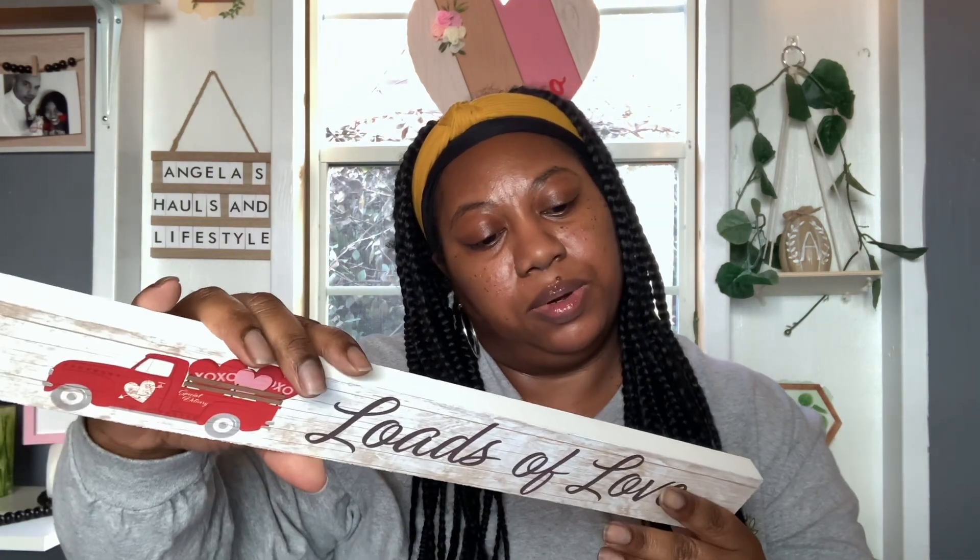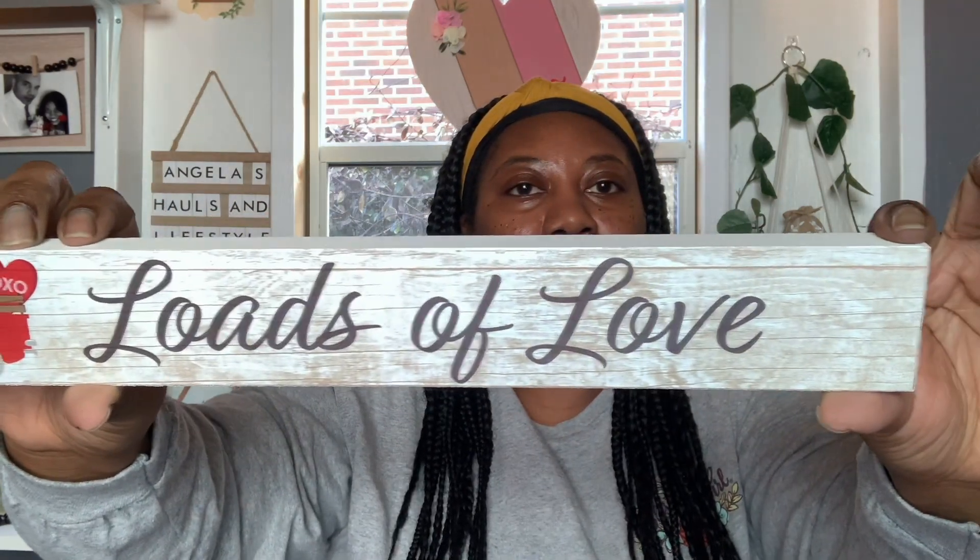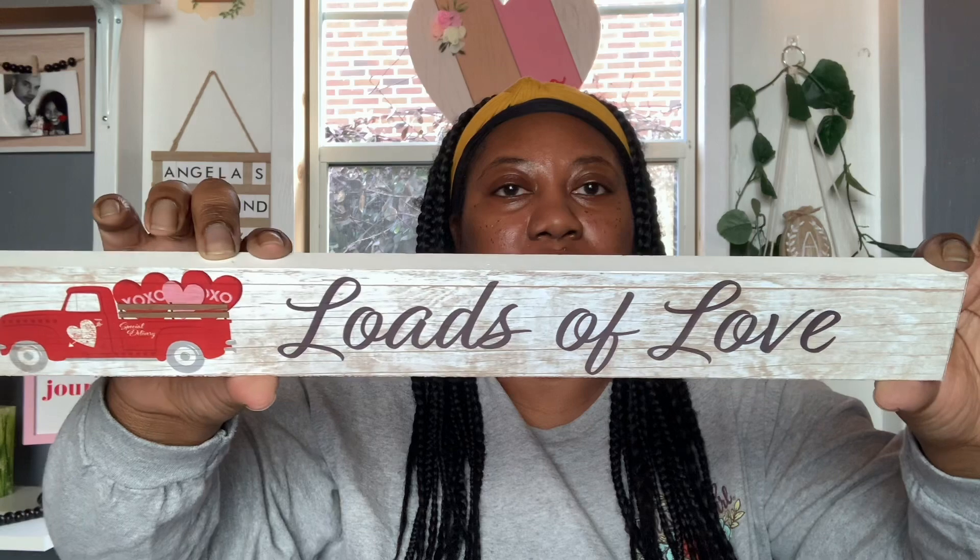I picked up this cute little decor piece — it's a 'Loads of Love.' Super cute. And then I grabbed two of these little headbands, I thought they were super cute. I got one in pink and one in red. I thought these would be cute to put on when I'm doing my videos.